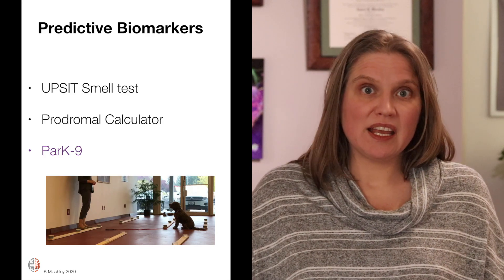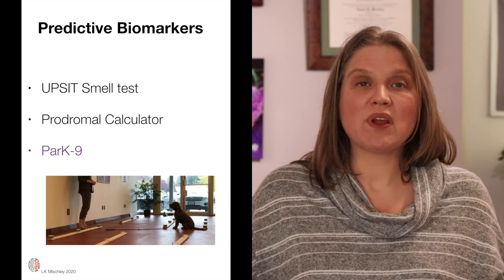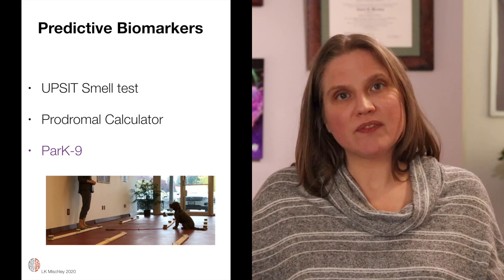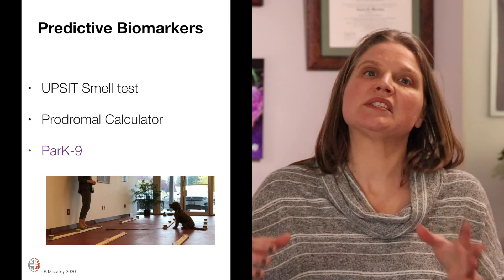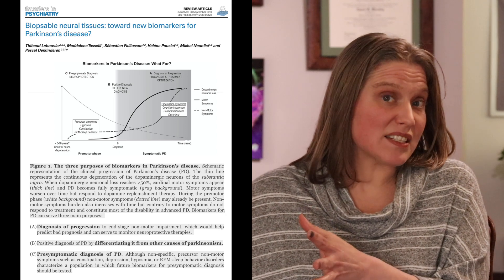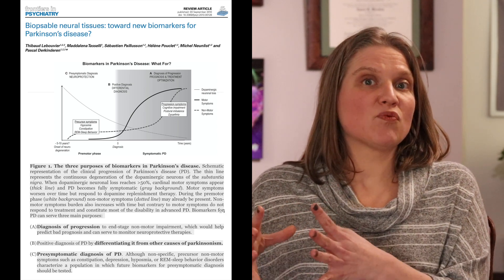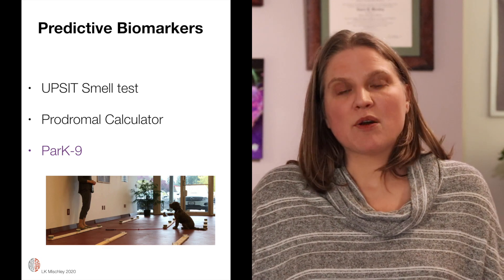I am personally most interested in predictive biomarkers. I want to know: can we identify people who are going to go on to develop Parkinson's disease? And among people who have Parkinson's disease, can we predict who is most likely to get worse fastest? Who is at greatest risk of progression? I am most interested in the predictive biomarkers.